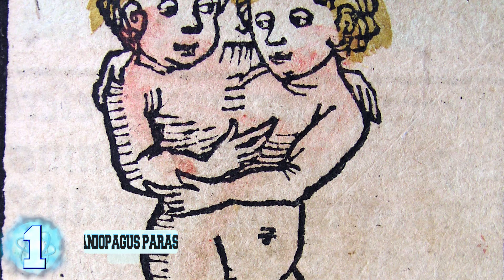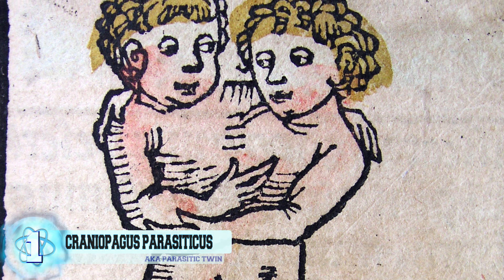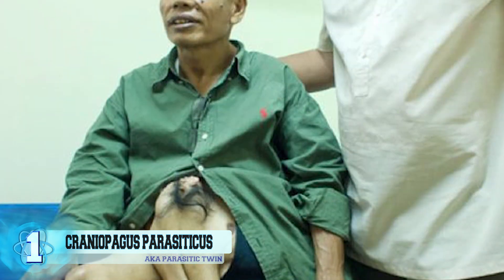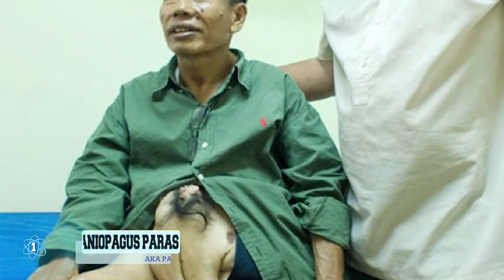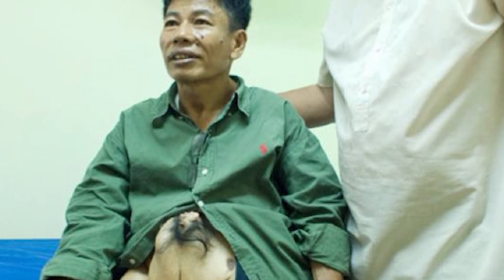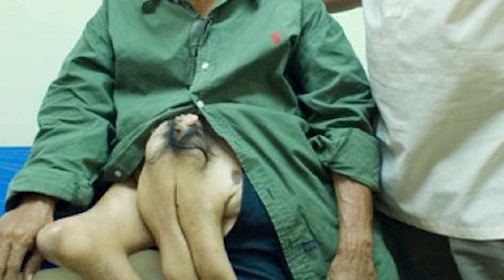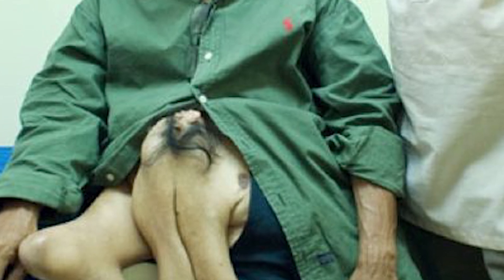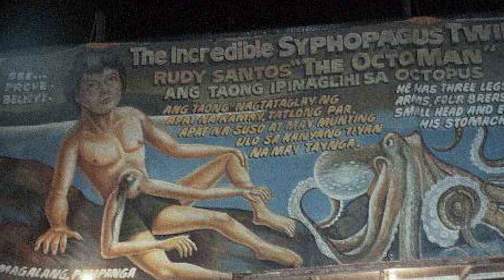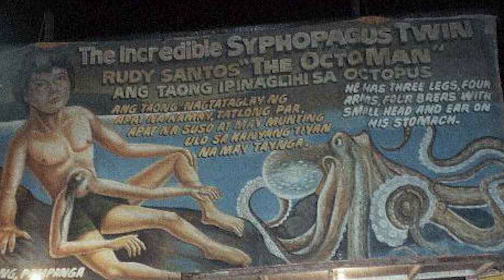Number 1: Craniopagus Parasiticus. Better known as a parasitic twin, this is an extremely rare condition where one twin absorbs their sibling in utero. Rudy Santos, who was born in the Philippines in 1953, is said to be the oldest person to suffer from this affliction. There happened to be an extra pair of arms and legs attached to his abdomen and pelvis, along with an underdeveloped head that has an ear and some hair. His body also developed an extra set of nipples. Santos went on to become one of the main attractions with a traveling freak show in the 70s and 80s, where he gained the stage name Octoman.